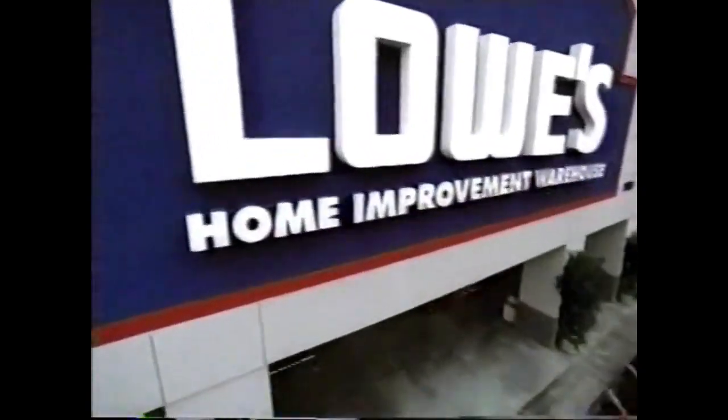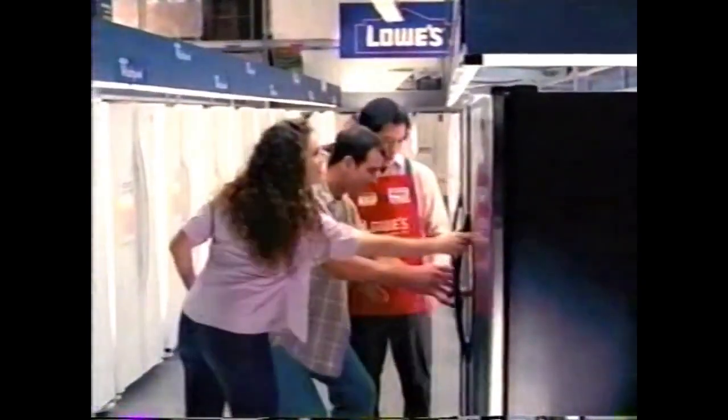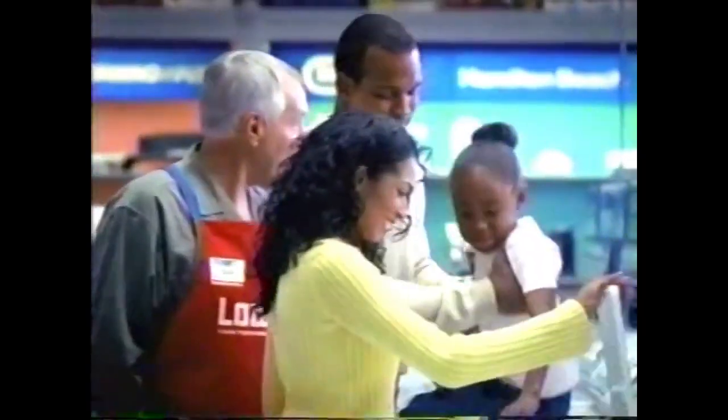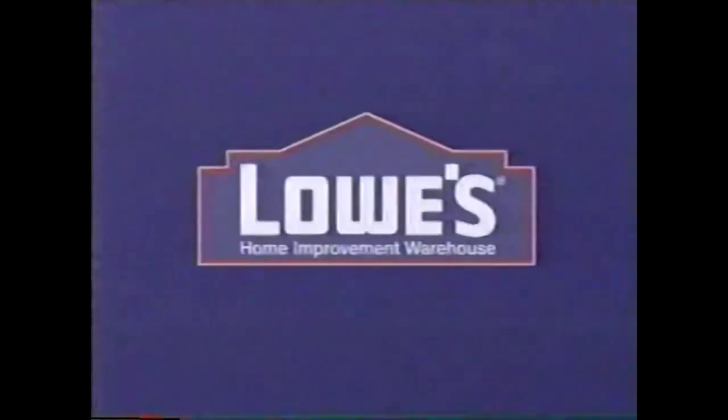Your home. Your ideas. And the freedom to express them. At Lowe's, we make it easy. Lowe's has 250 brand-name appliances all in stock. Take one home today or we'll deliver it tomorrow. We'll even haul your old one away for free. Use your Lowe's card and pay nothing for six months. And at Lowe's, we have low prices every day. Guaranteed. That's our promise. Lowe's — improving home improvement.